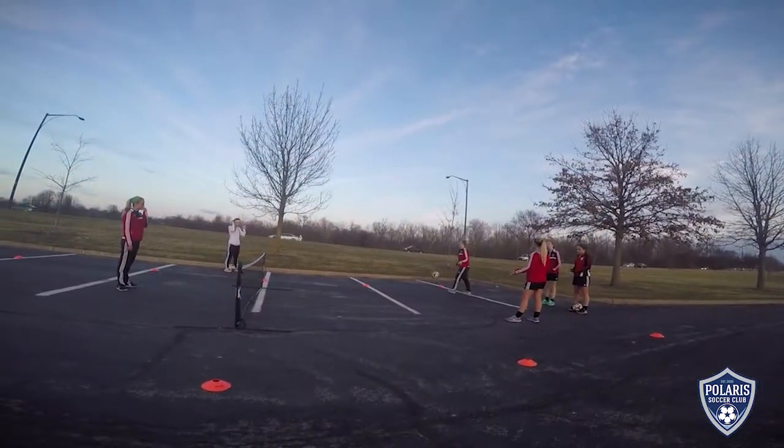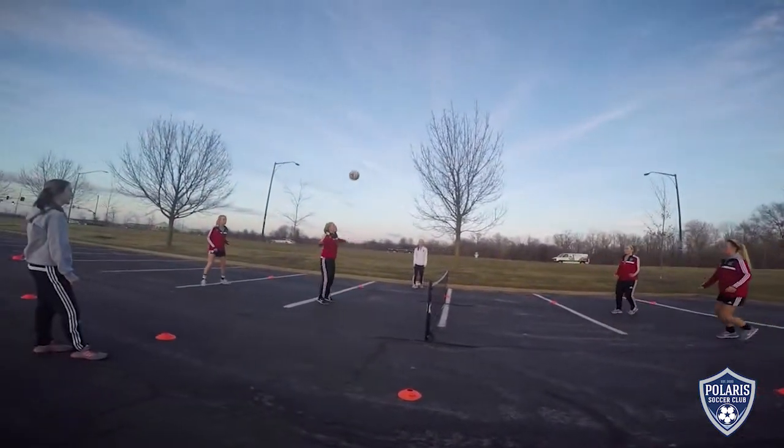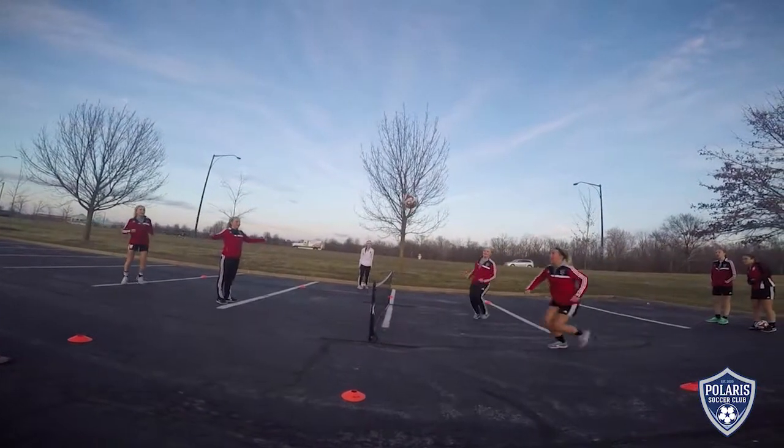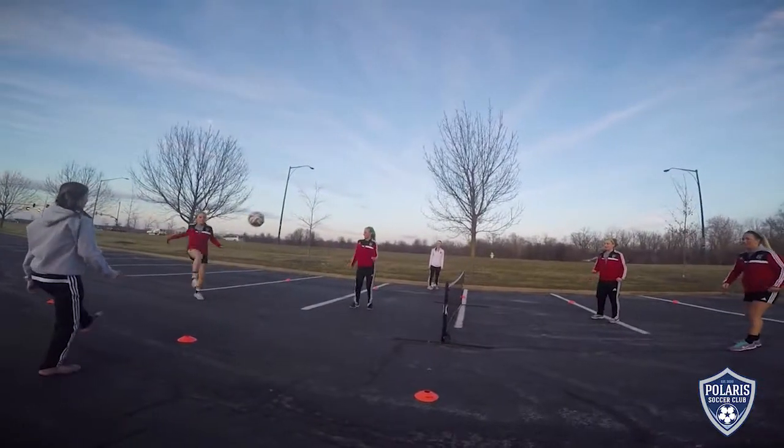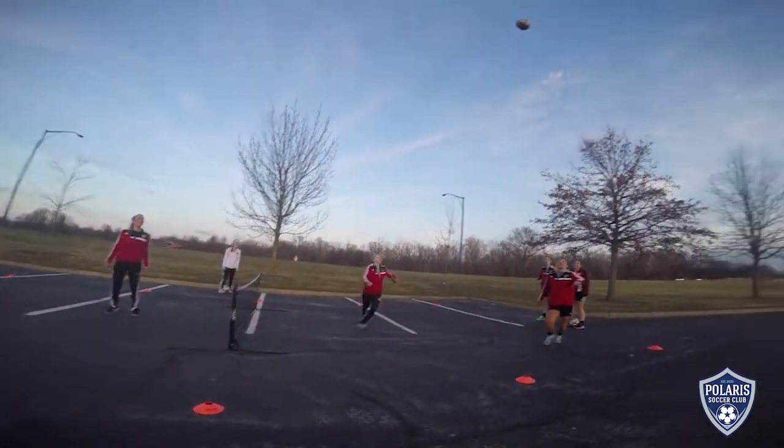Parking lots can be great, but you obviously need to make sure there are no cars around. This needs to be an area that's blocked off — those are sometimes easy to find at the right times and on the right days. Make sure it's blocked off and safe for your players.